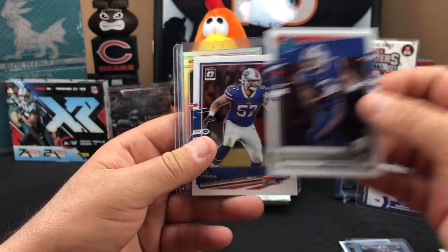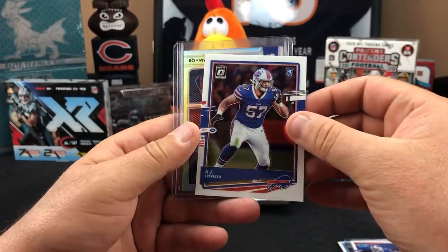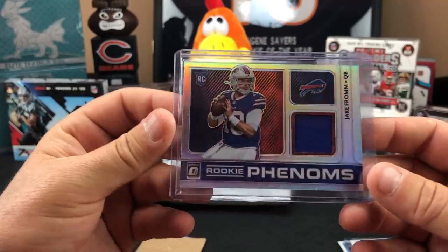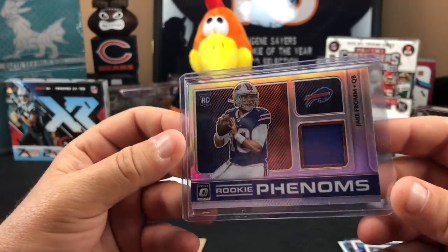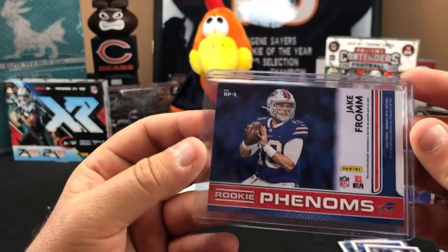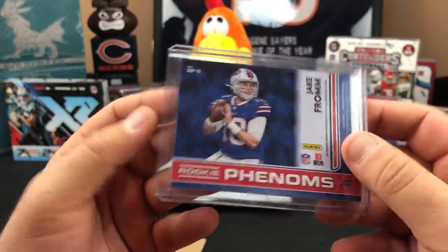Here we go — Josh Allen, Michael Thomas. It was the Bills. Rated rookie Gabe Davis, AJ Epenesa, and the Jake From State Farm rookie phenoms patch card. I got Jake From State Farm patch cards all over the place — coming out of my ear holes.